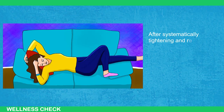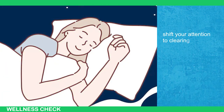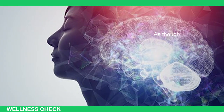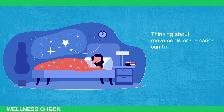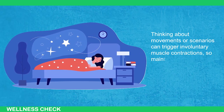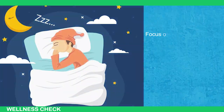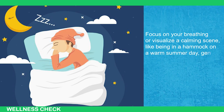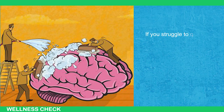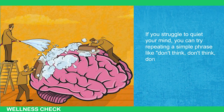After systematically tightening and relaxing each muscle group while breathing deeply and focusing on relaxation, shift your attention to clearing your mind and entering a meditative state. As thoughts or images about your day arise, try not to dwell on them — instead, let them pass like clouds. Thinking about movements or scenarios can trigger involuntary muscle contractions, so maintain a relaxed focus. Similar to meditation, avoid letting thoughts consume you. Focus on your breathing or visualize a calming scene like being in a hammock on a warm summer day, gently swaying back and forth. If you struggle to quiet your mind, try repeating simple phrases like 'don't think, don't think, don't think' for about 10 seconds.